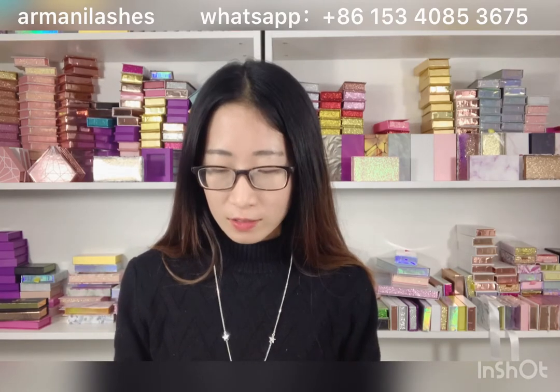Hi guys, welcome to my channel. This is Amy from Armani Lashes. You can contact me with my WhatsApp or search my website. We are the professional best quality mink lashes and custom packing box manufacturer. We produce 16mm and 25mm mink lashes.